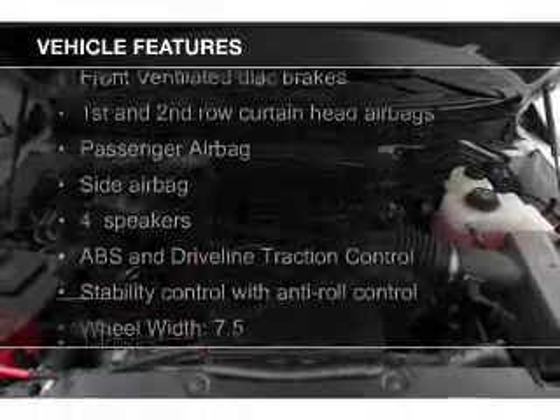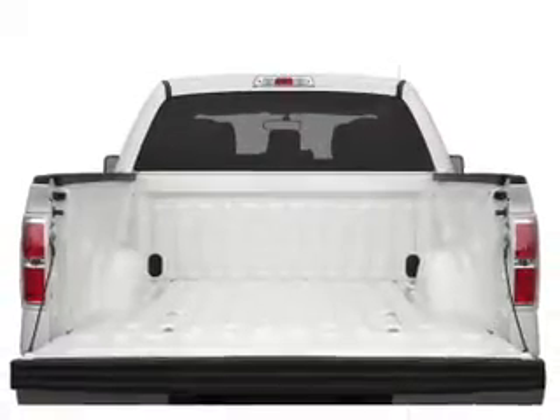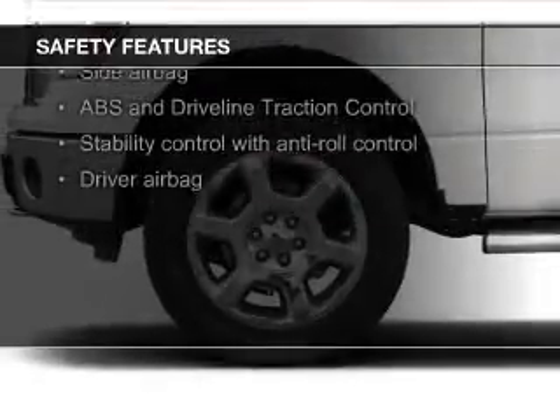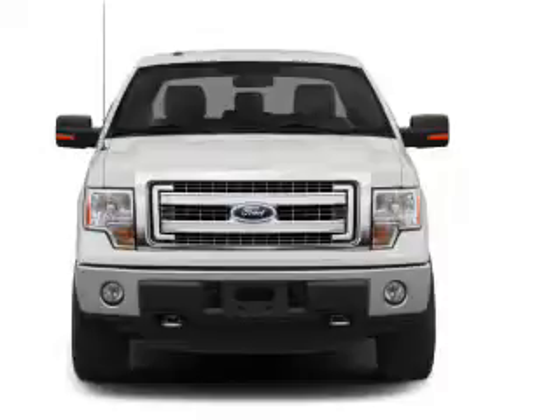The features include Sirius XM satellite radio, split rear seats, and power steering. Safety was made a priority with these features: curtain head airbags, side airbags, traction control, stability control, a passenger airbag, and low tire pressure warning.